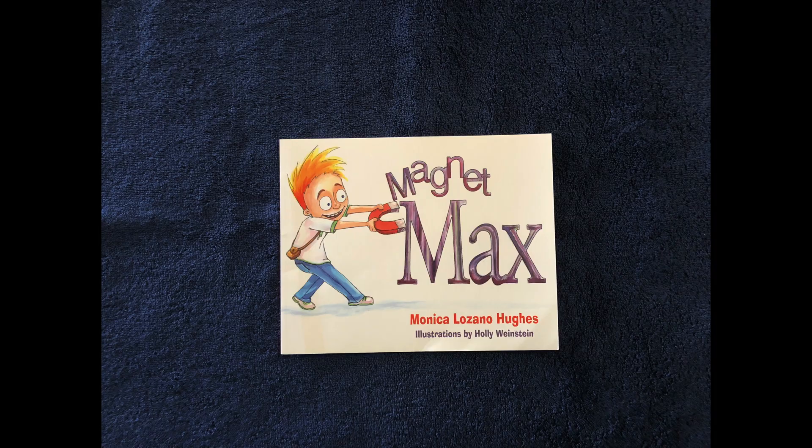My name is Dakota Tate from Apple Valley High School, Class of 2021. And today I'll be reading you Magnet Max by Monica Lozano-Hughes, illustrations by Holly Weinstein.